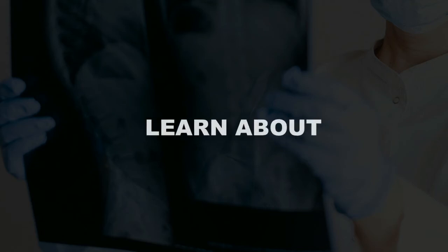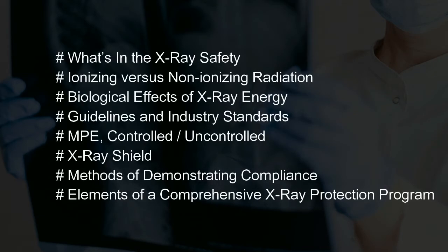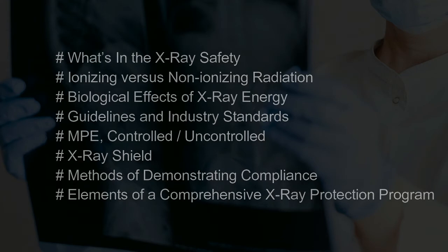Learn about what's in the X-ray safety course: ionizing versus non-ionizing radiation, biological effects of X-ray energy, guidelines and industry standards, MPE, controlled and uncontrolled environments, X-ray shielding, methods of demonstrating compliance, and elements of a comprehensive X-ray protection program.